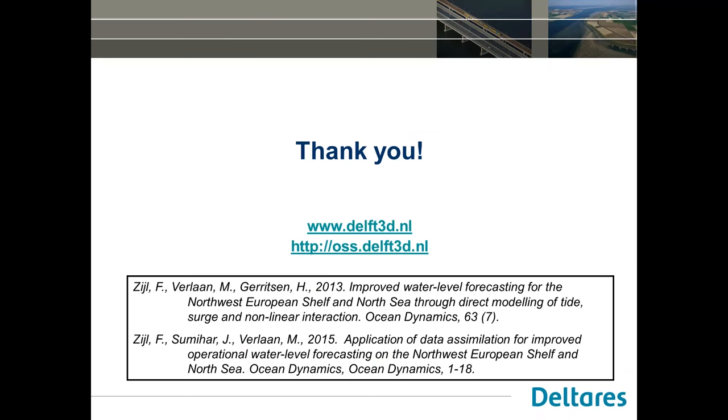Thank you to our audience for participating and attending this webinar. We hope you enjoyed this event. The webinar recordings and presentation slides will be available next week via both the Deltares Academy website and the Delft3D open source website. If you have any questions, comments, or feedback, please contact us via academy@deltares.nl. Thank you again for participating, and see you at our next webinar. For those with questions for the speaker today, there is now an opportunity to put your verbal questions to Firmein and our panel.